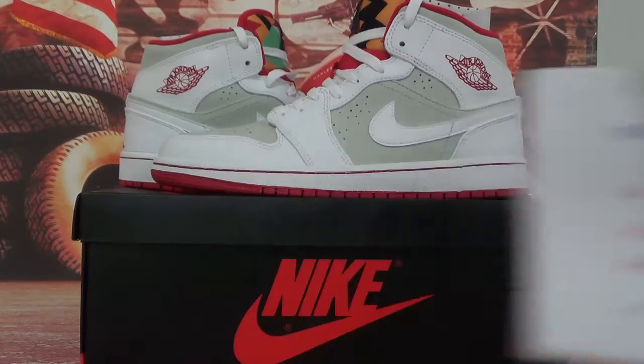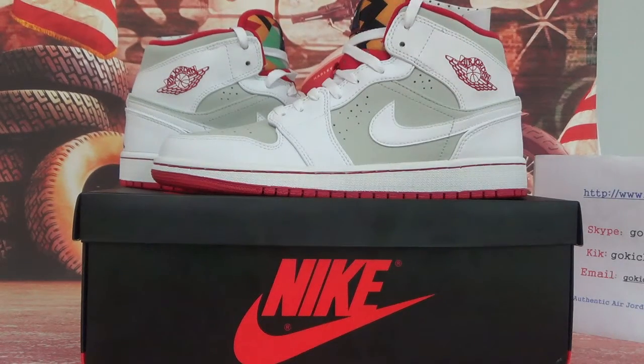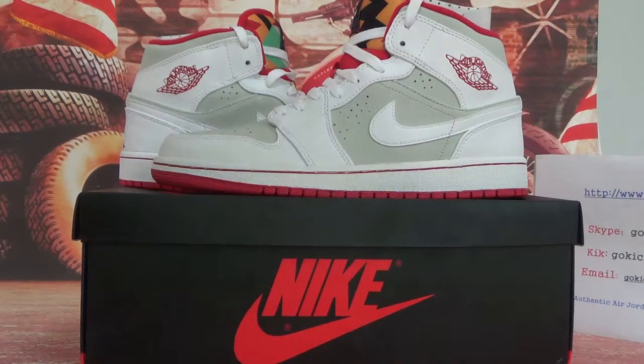Now today I bring you an authentic Air Jordan 1 pair. Now let's check the details and information for you guys.